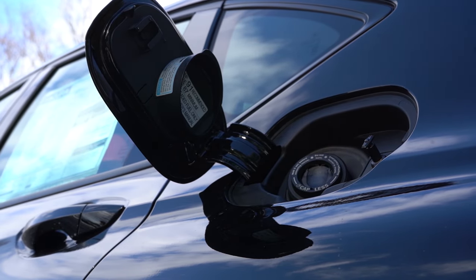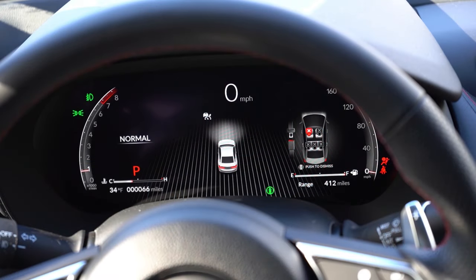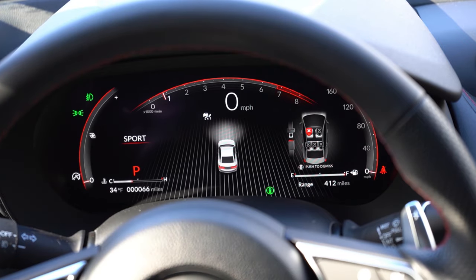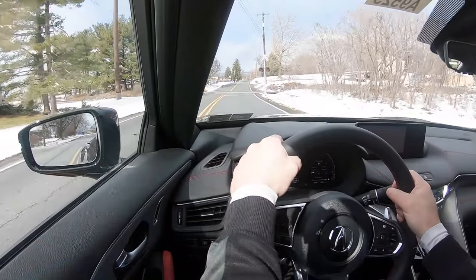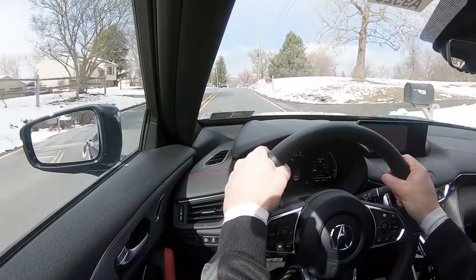Before we do any paddle shifter or acceleration testing, I want to mention the drive modes. There's a giant circular dial labeled Dynamic Mode. Those drive modes include Comfort, Normal, Sport, and Individual, adjusting things like shift points, throttle response, steering sensitivity, and the all-wheel drive system engagement.